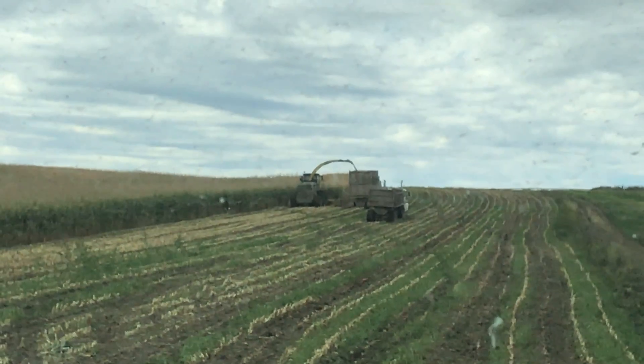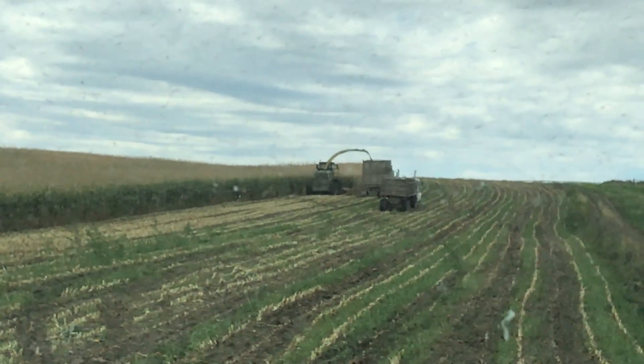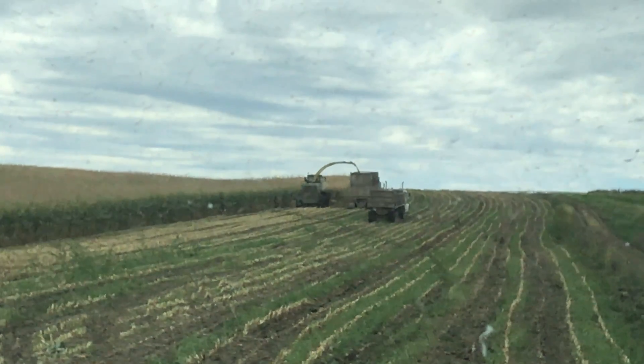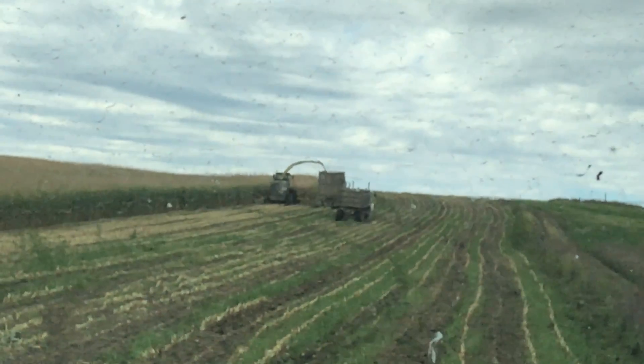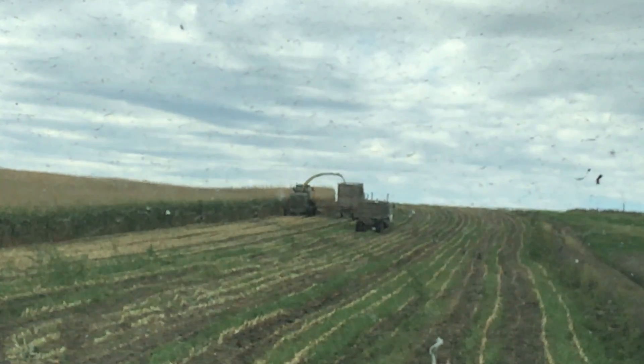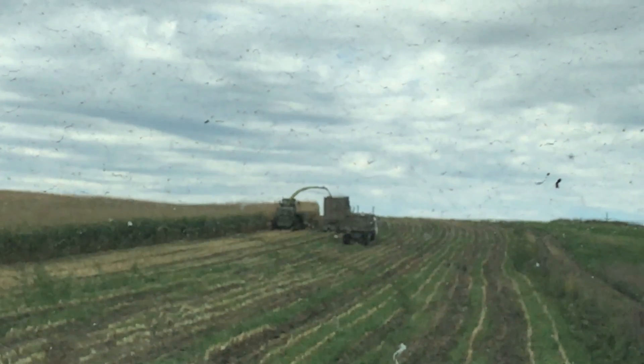Hello everyone, today is a beautiful day out and we are chopping corn silage, and that is the chopper. It's a John Deere chopper and it is filling the silage truck right now, with another truck behind it ready to get loaded.